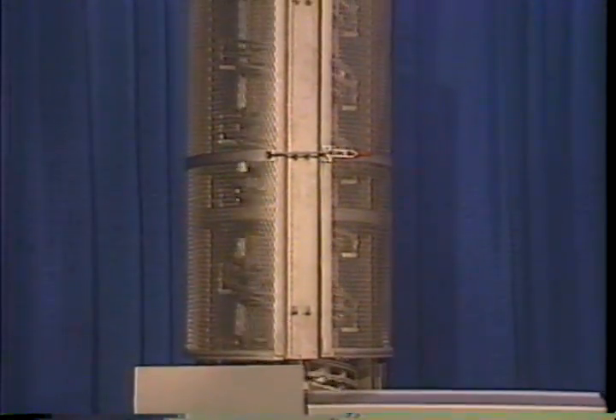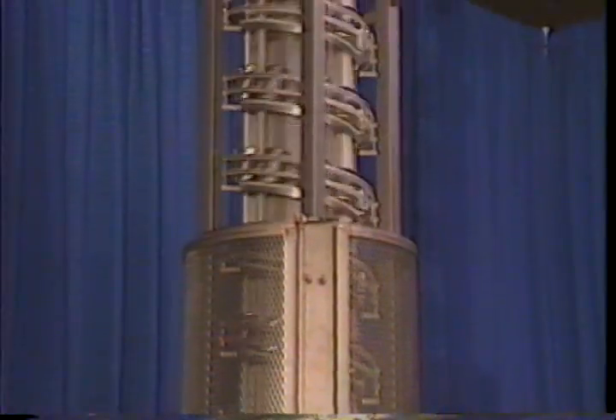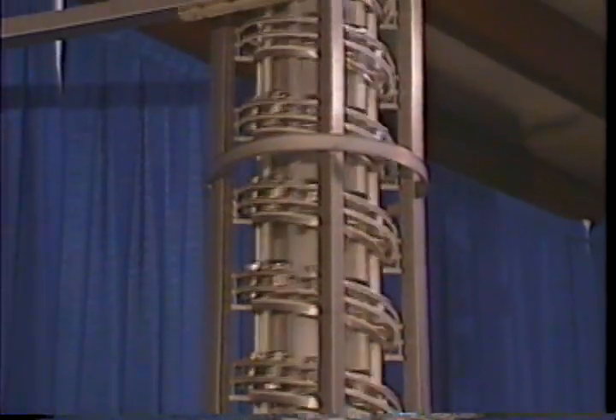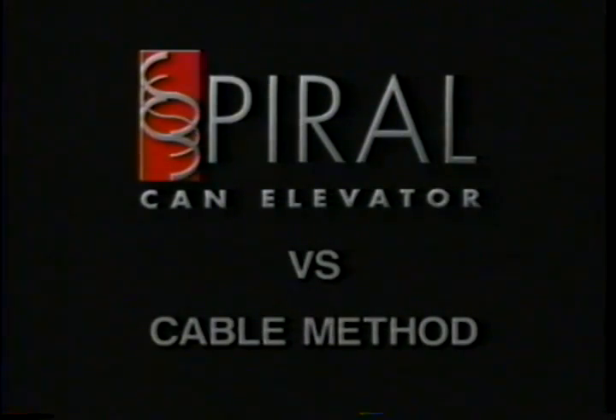The spiral can elevator not only offers reliable performance versus magnetic methods, its simple tower design allows canners to reclaim valuable floor space versus cable methods. Let's take a closer look at how the spiral elevator compares with the cable method.